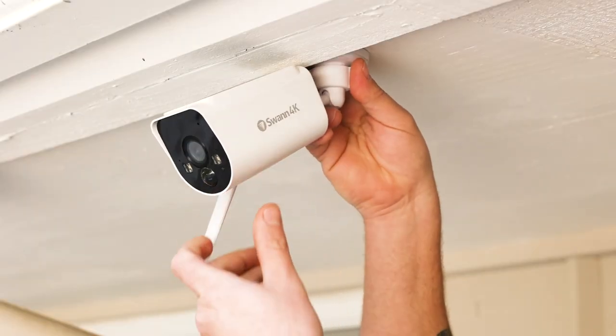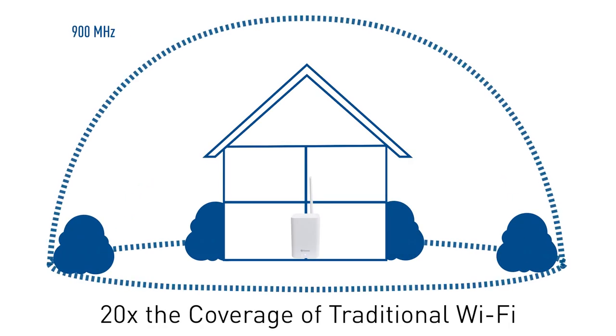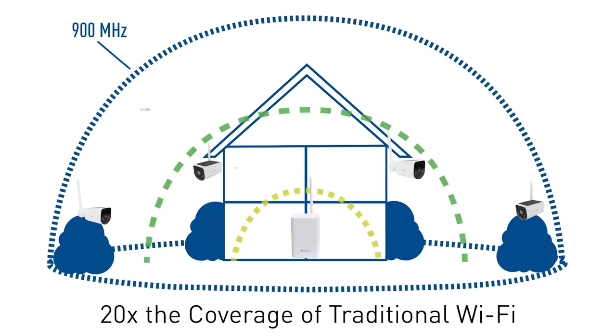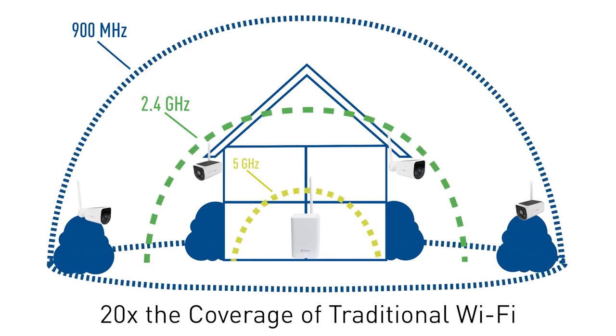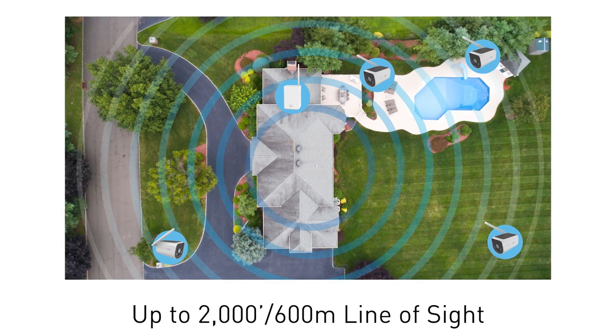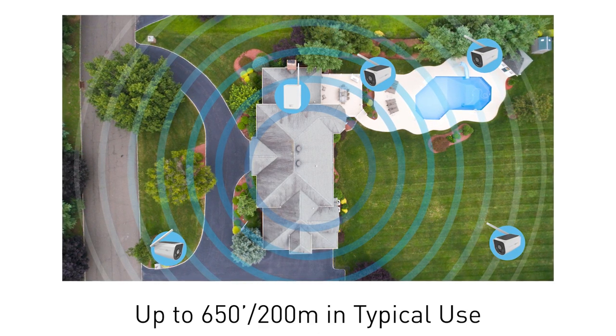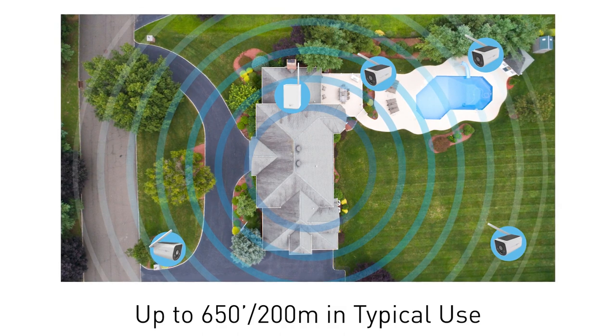Since the cameras are wire-free, installation is easy, and long-range 900 megahertz wireless technology boasts extended reach with 20 times the coverage of traditional Wi-Fi networks, allowing you to mount the cameras up to 2,000 feet or 600 meters from the included hub in an open area, or up to 650 feet or 200 meters from the hub in typical use.